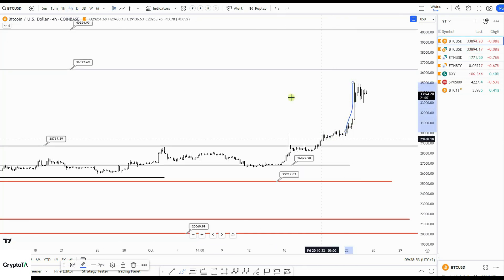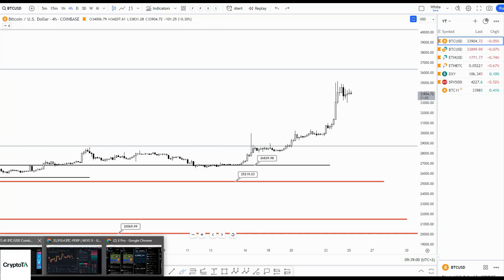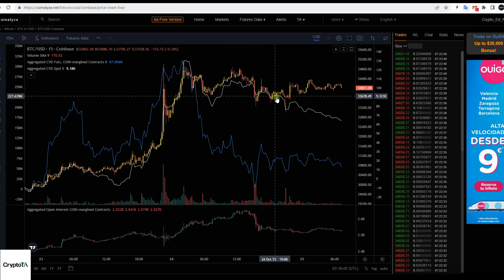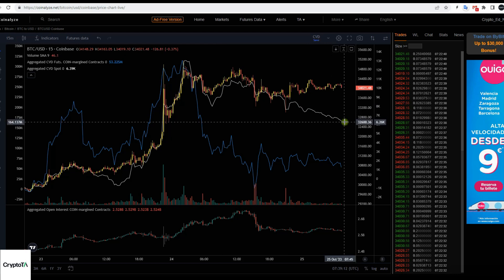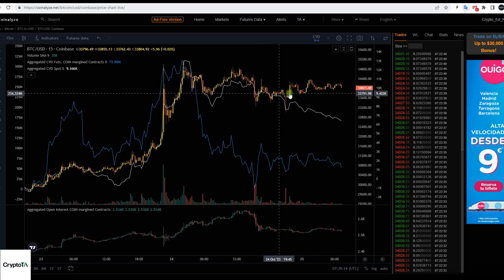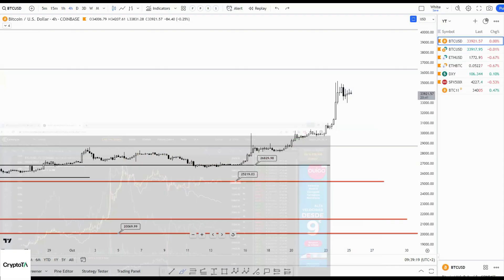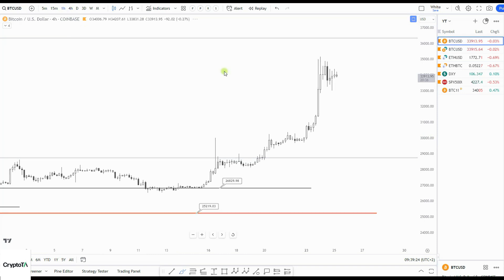I'm looking for a move like this, and a good indicator for me is always spot versus perps. You can see that volume delta for spot here in white is showing downside, meaning there is not a lot of spot demand here, which confirms my idea that we should do a bigger correction — well, bigger than I thought yesterday.